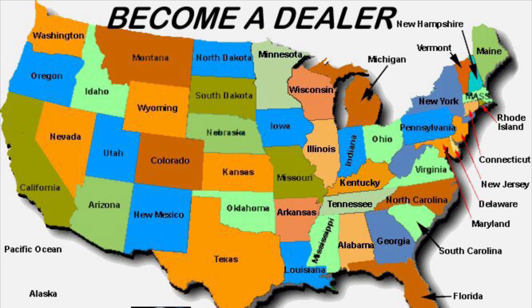Since every building or structure that has any form of heating or cooling is a potential customer, we are currently expanding and looking for independent dealers in the United States. Please contact us for details.